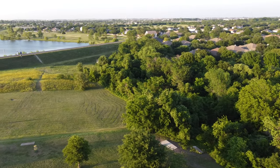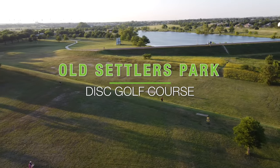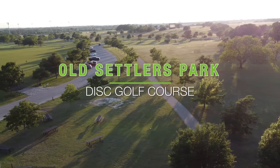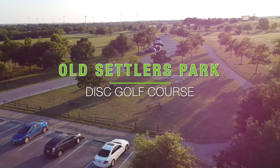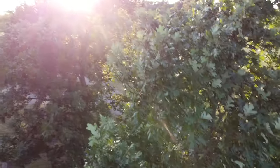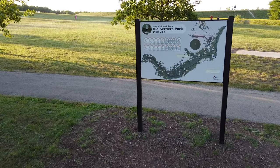Today we're going to talk about Old Settlers Park up in Round Rock, Texas. This is definitely one of the best courses in the Austin area. In 2014 there was a national tour stop here, but in 2019 the course was completely redesigned. It's nothing like it used to be — whereas it was once a huge wide open windy course, now much of it plays back in the woods, giving it a lot more variety. This is definitely a challenging course; let's get right into it.